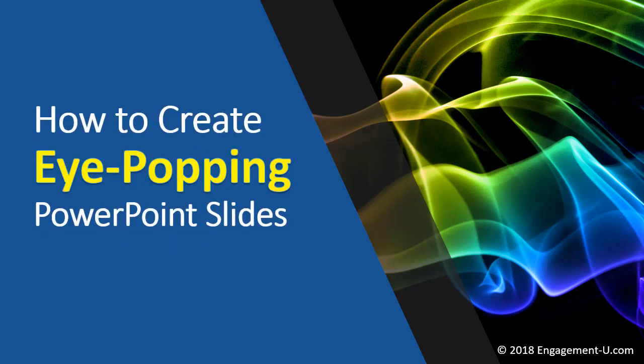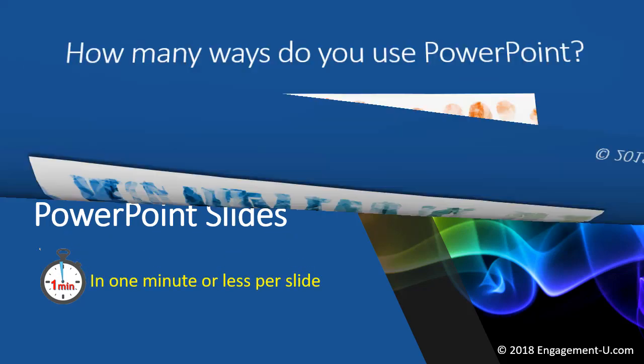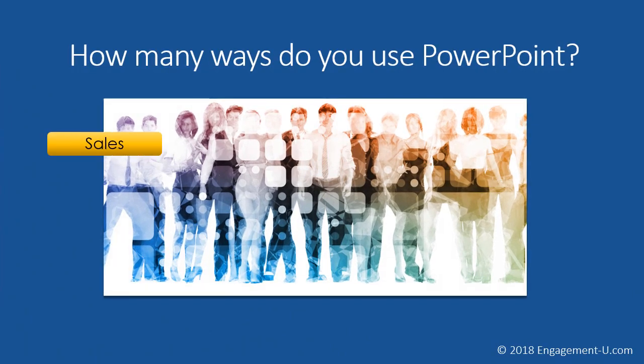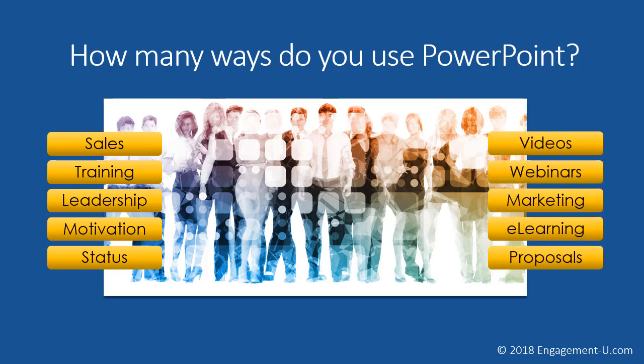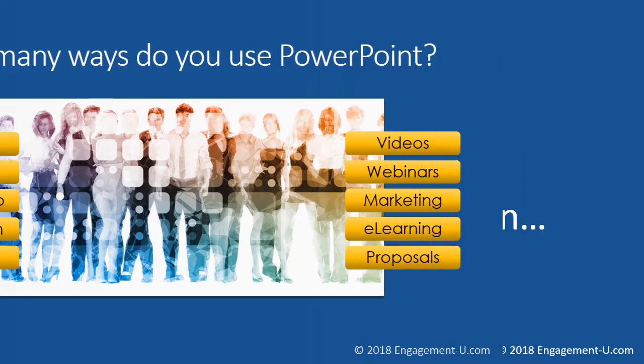How to create eye-popping PowerPoint slides in one minute or less of extra effort per slide. How many ways do you use PowerPoint in your business? Whether you use it face-to-face or virtually, you probably use it for sales, training, leadership, motivation, YouTube videos, webinars, vlogs, and other ways. PowerPoint is the language of business, and we have to learn how to do these better if we want to grow our business and our success.